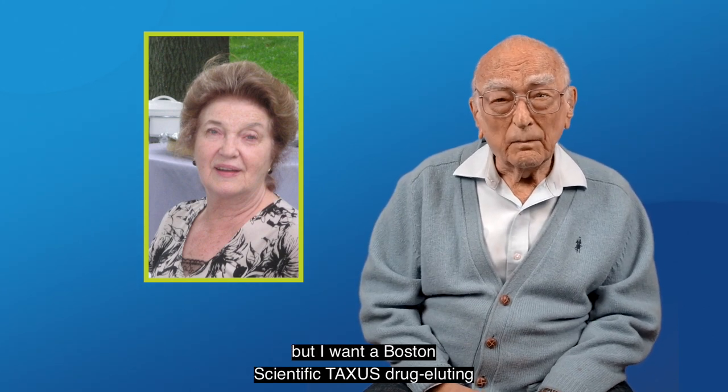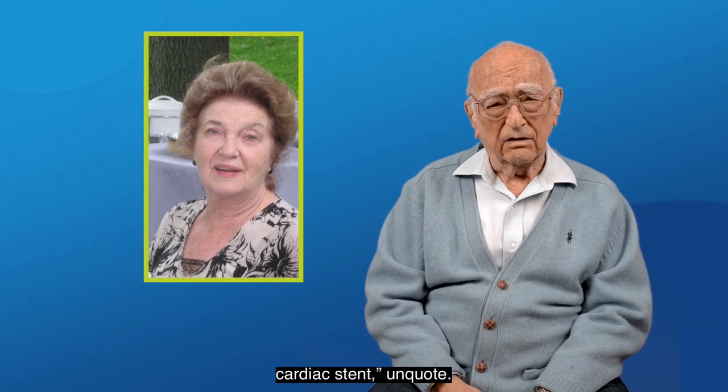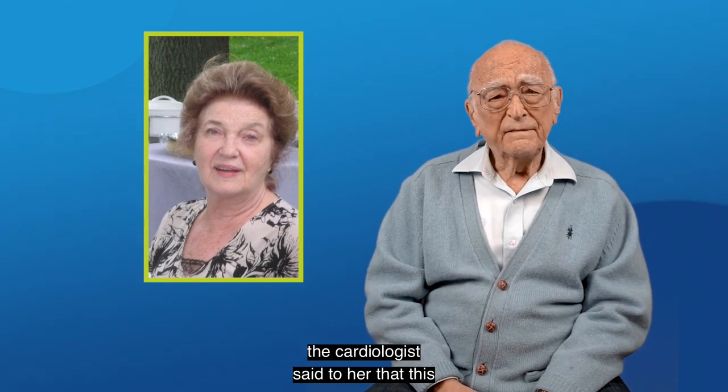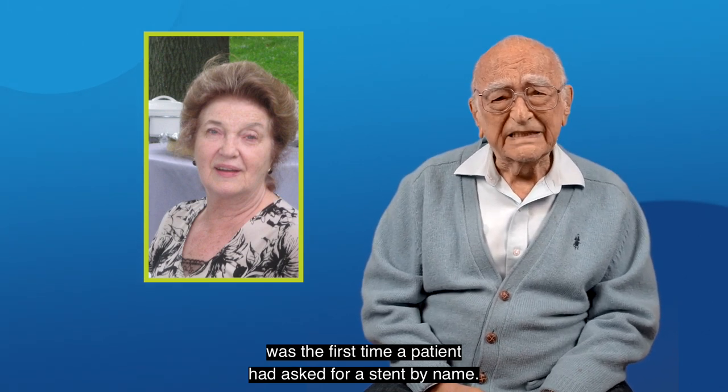After a moment of stunned silence, the cardiologist said to her that this was the first time a patient had asked for a stent by name.